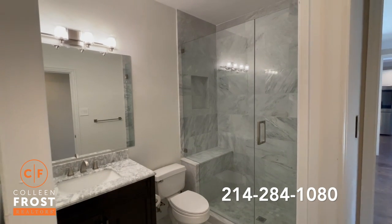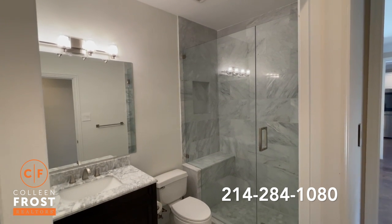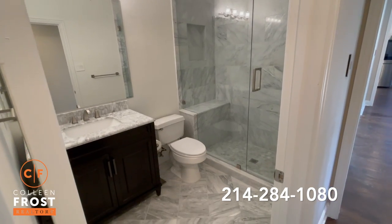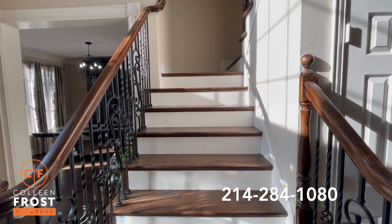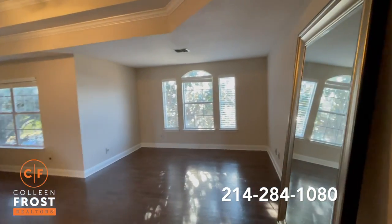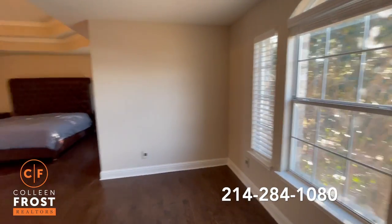Look at how the guest bath is completely updated with floor-to-ceiling tile — frameless glass, just completely exquisite and updated. You'll even see that we have hand-scraped hardwood floors with white risers going up to the second floor. Here is the master retreat with so much space — you could turn this into almost another sitting area with a TV or another workspace.